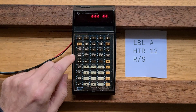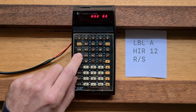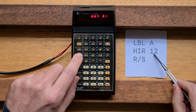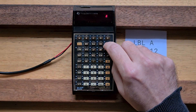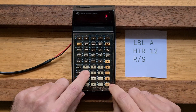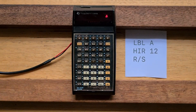We can now view the program: there's label A, the HIR instruction, the argument, and then run/stop. Let's enter the expression 2 plus 3 times 4 again and hit equals. If we hit A, we'll see that 3 was indeed put in HIR register 2. You can have a lot of fun with the undocumented features on this calculator.